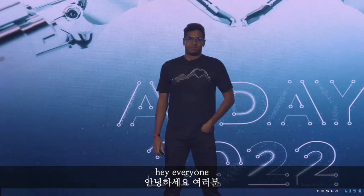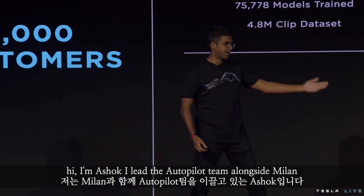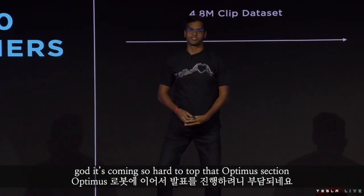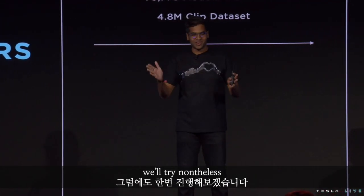Hey everyone. Hi, I'm Ashok. I lead the autopilot team alongside Milan. It's going to be so hard to top that Optimus section, but we'll try nonetheless.